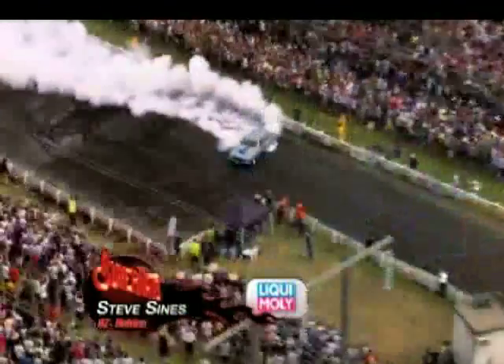West Aussie Steve Sines had his Holden HZ singing and bouncing off the rev limiter repeatedly during his burnout effort.